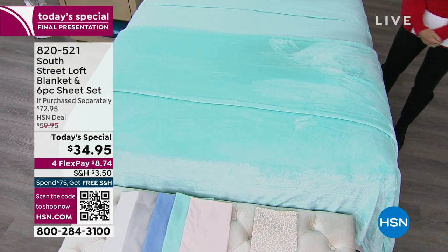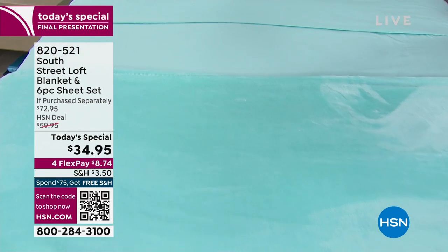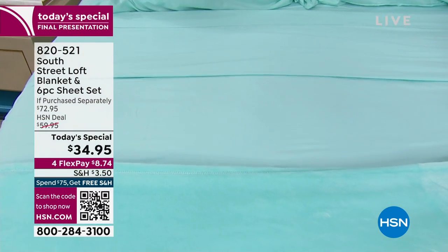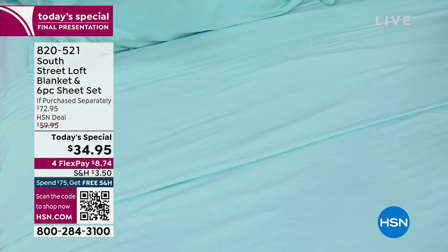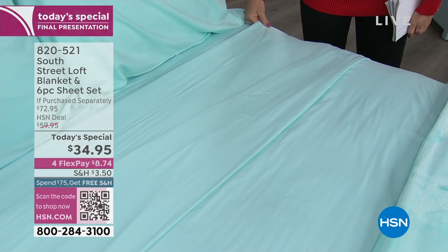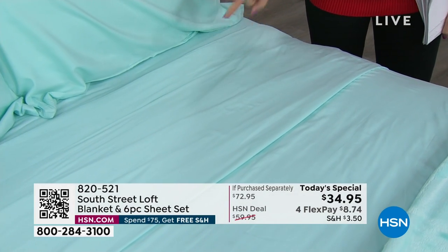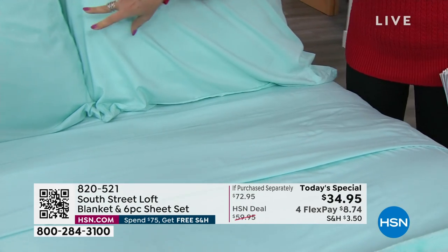It's one o'clock Eastern time and we're doing our final presentation of our today's special because yes, it has been that popular. You are getting our best-selling sheets from South Street Loft — the microfiber double-brush. They feel so incredible. They're bestsellers in the line, and we're going to give you the flat sheet, the fitted sheet, and not just two pillowcases.